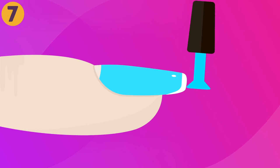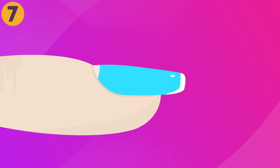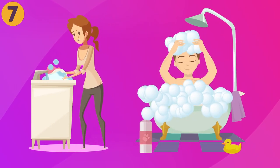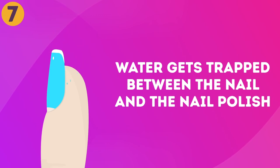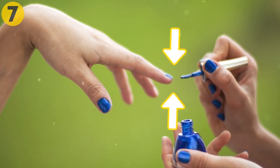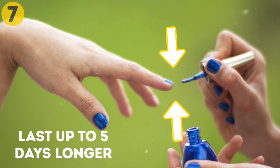Seven: not applying polish under the edges. Applying nail polish around and under the edges of your nail will prevent your manicure from flaking during activities that involve water, especially doing the dishes and washing your hair. During these activities, water gets trapped between the nail and the nail polish, causing it to lift and chip around the top edges. Applying nail polish under the edge of each nail seals that area completely and can help your manicure last up to five days longer.